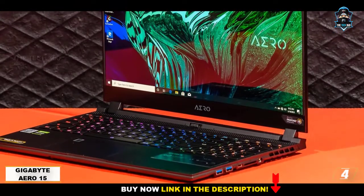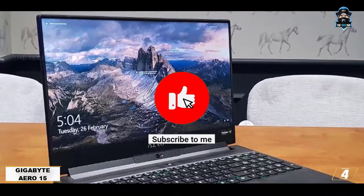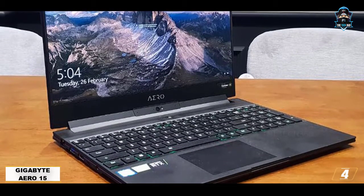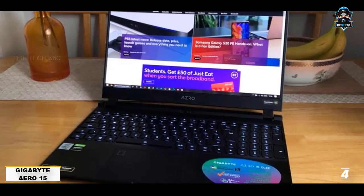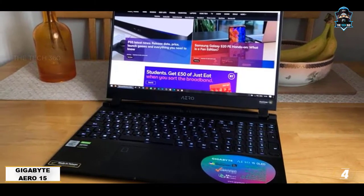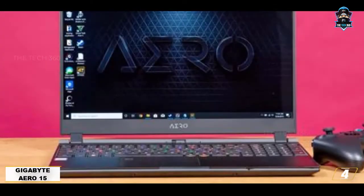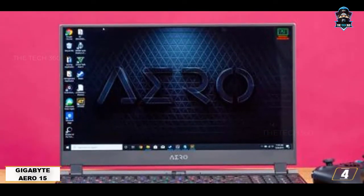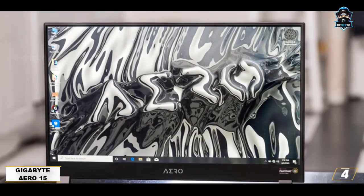Number 4: Gigabyte Aero 15. If your job is to design a video game's look and feel, then this is a treat for you. The Gigabyte Aero 15 was created for real-time game testing and development. It is stocked with an efficient GPU setup, vibrant display, and workstation capability. To start with the display, there is a 15.6-inch UHD screen with Delta E1 color accuracy, making it one of the most color-accurate laptops on the market, with a 144Hz refresh rate that allows you to test high-end games smoothly.